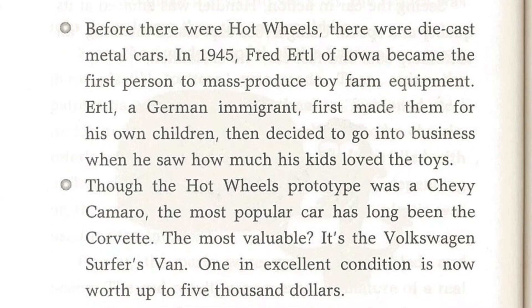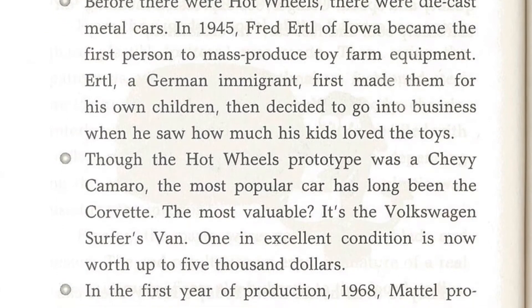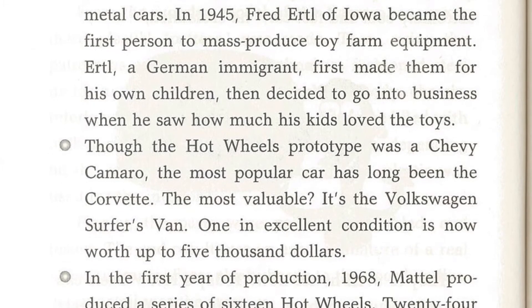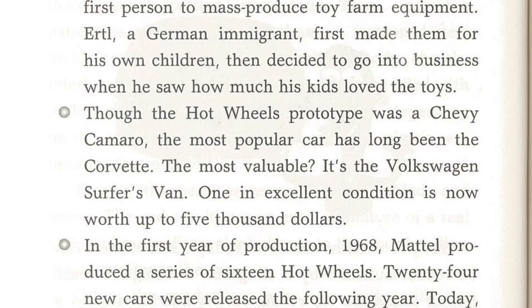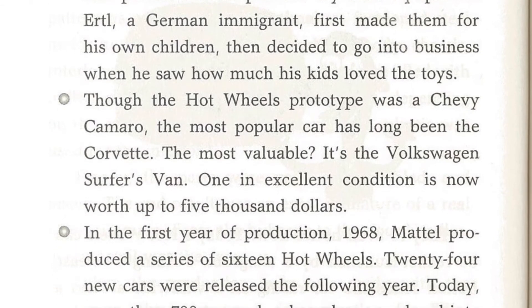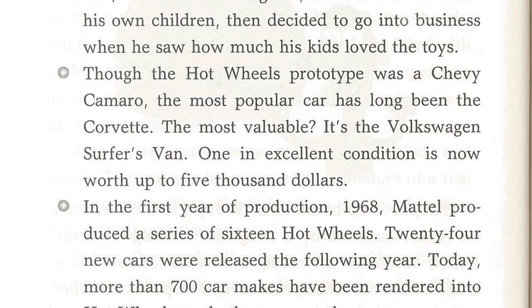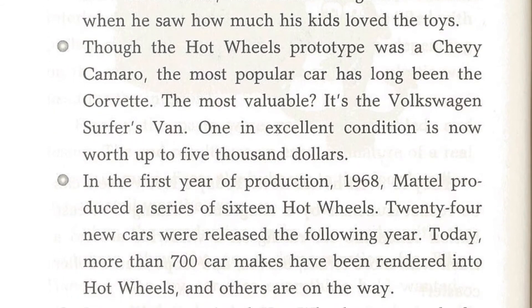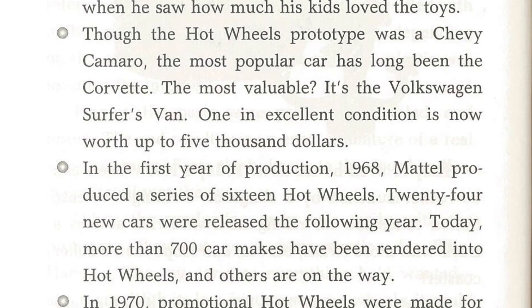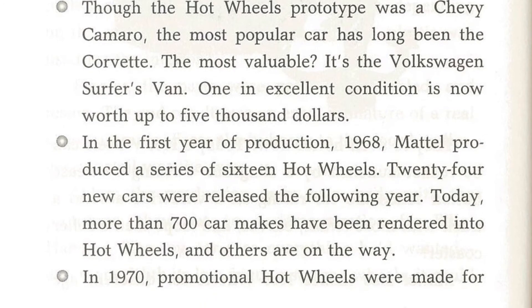Though the Hot Wheels prototype was a Chevy Camaro, the most popular car has long been the Corvette. The most valuable? It's the Volkswagen Surfer's van — one in excellent condition is now worth up to $5,000. In the first year of production, 1968, Mattel produced a series of 16 Hot Wheels. 24 new cars were released the following year. Today, more than 700 car makes have been rendered into Hot Wheels, and others are on the way.